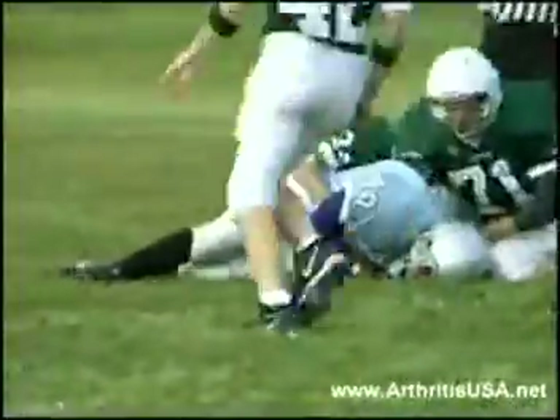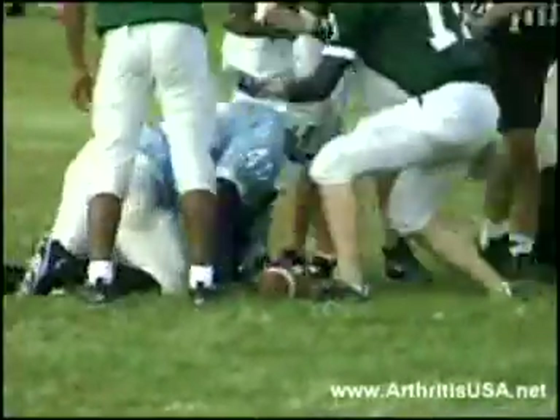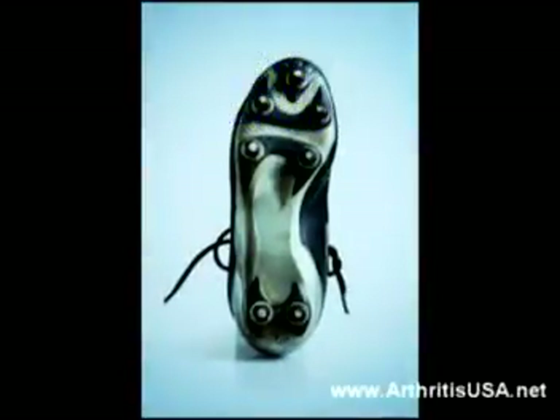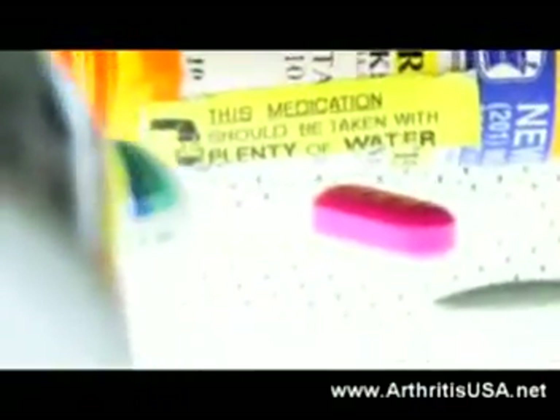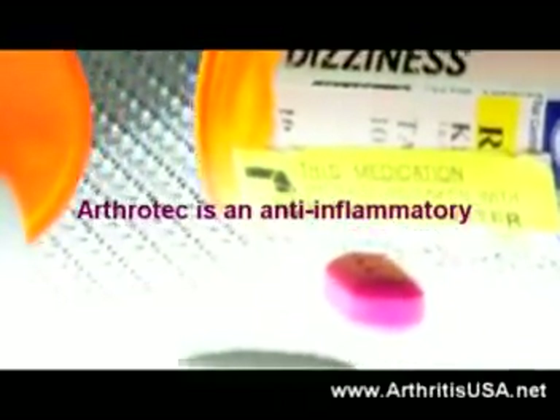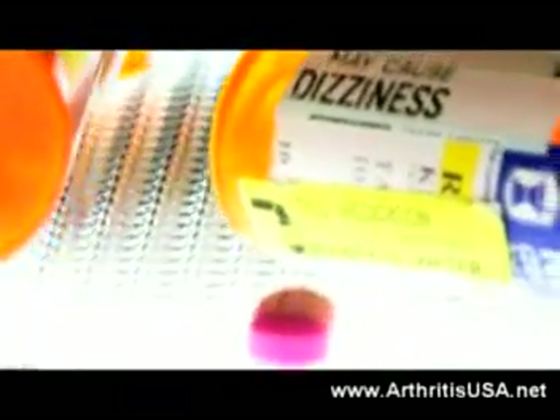The patient states his problem developed after switching to a new, different type of sneakers, which was mandated by the club he was recently traded to. His past medical history is unremarkable, and he takes Arthrotech as an anti-inflammatory to help with his pain.